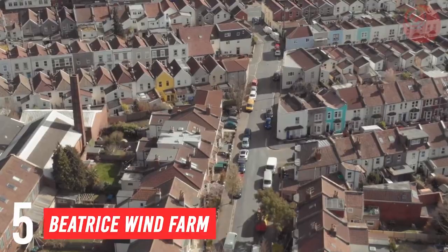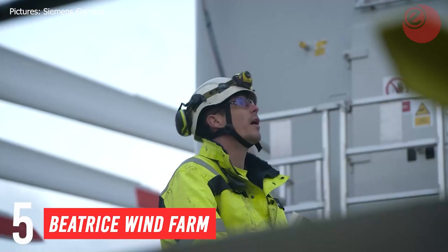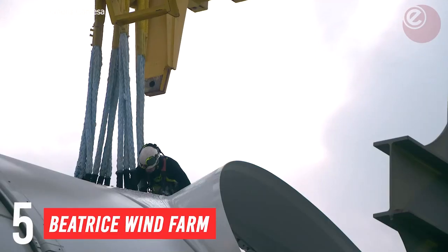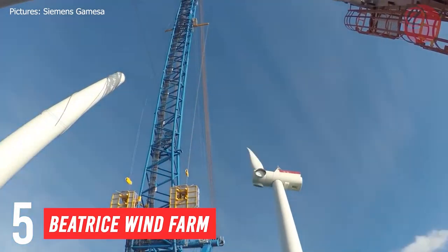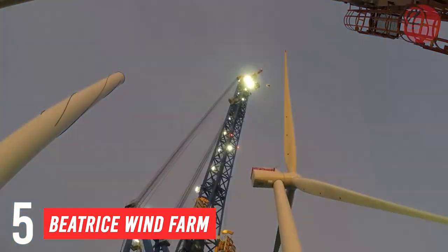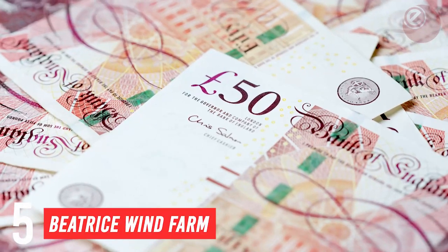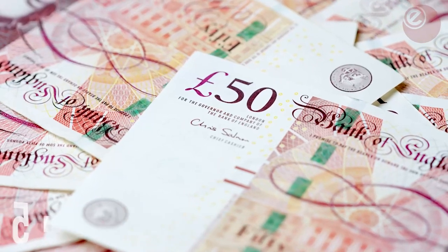The wind farm, much like many other UK wind farms, uses the Siemens SWT-7.0-154 wind turbine, generating 7 megawatts a pop. With a price tag of £2.6 billion, this wind farm is one of the most expensive in the UK to date.